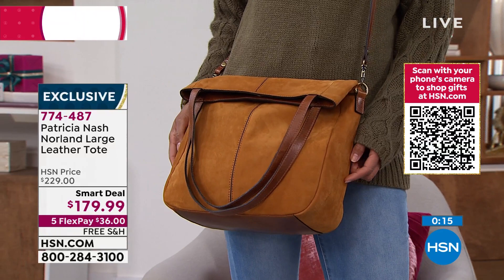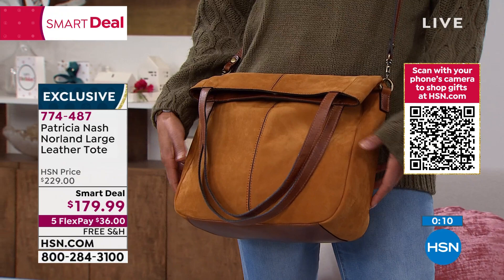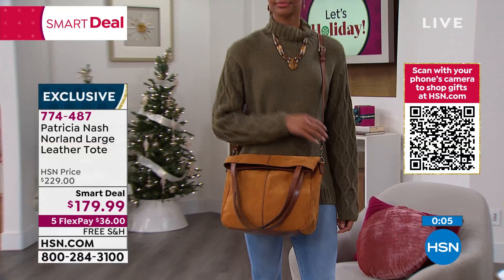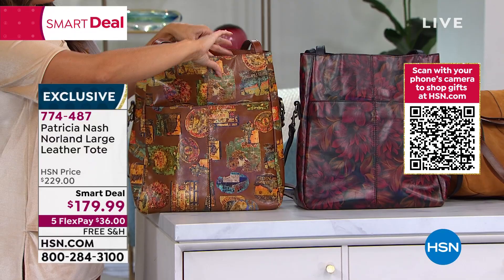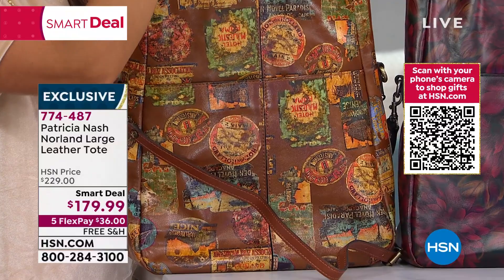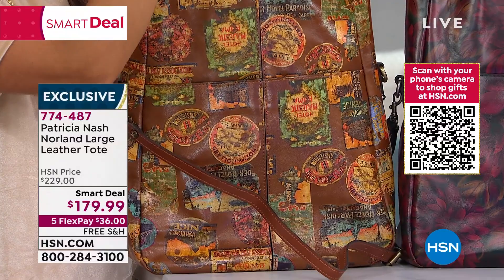The 'travel stickers' print is based on trunks Patricia has collected over her years of travel — vintage sticker designs brightened with turquoise, green, yellows, and peaches. Those are all actual stickers from vintage trunks. It's a true work of art. You guys will really enjoy this and whoever you gift will love it — take advantage of that smart deal price before it expires. Thank you so much — it was so good to see you, even if it was fast.